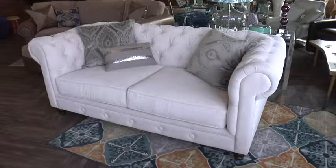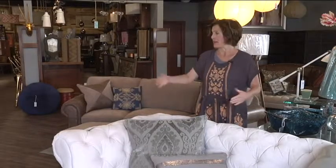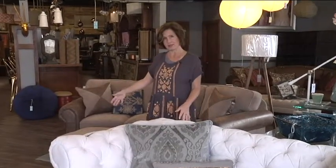This one's in a white fabric, which I think would be beautiful in like a master suite, but we can do every fabric, any color, any size. This is totally customizable. In my own home, I have a grand sofa in this that's much larger and it just feels so beautiful.